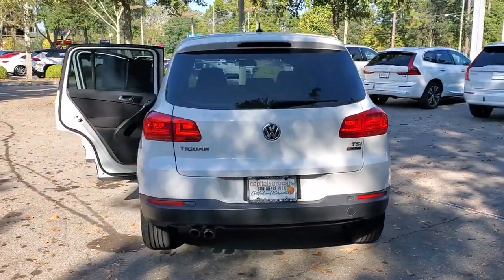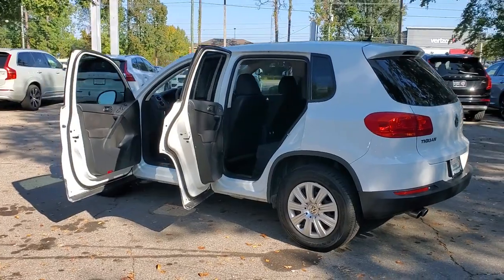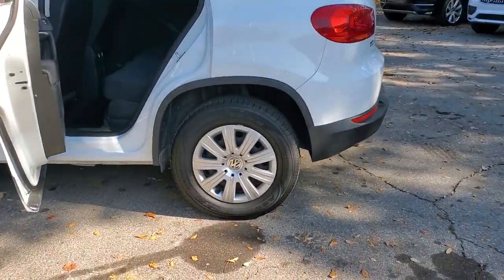Here's a Golf Alltrack that's ready for fun and adventure. All-wheel drive, an upscale cabin, and brisk acceleration help you make the most of every excursion.